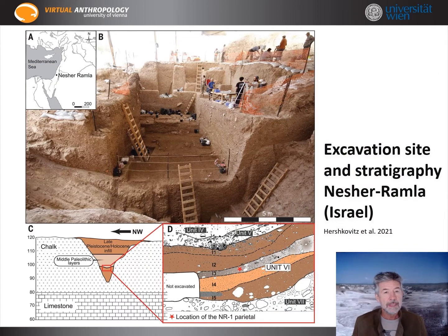We start in West Asia, where the three continents of Africa, Asia and Europe come together. Nesher-Ramla is in the center of Israel near Tel Aviv. Below the image of the excavation site here is the interesting stratigraphy of our hominin findings — they came from Unit 6.